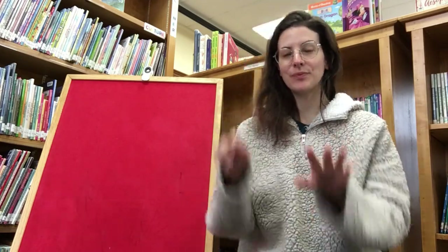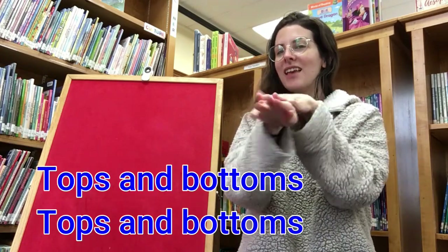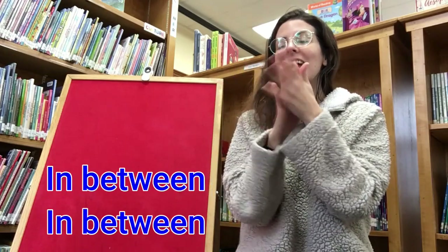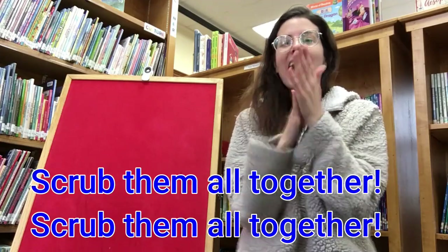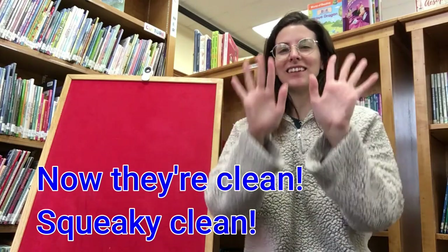Good job. Let's do that one one more time. Tops and bottoms, tops and bottoms, in between, in between. Scrub them all together, scrub them all together. Now we're clean, squeaky clean. Good job.